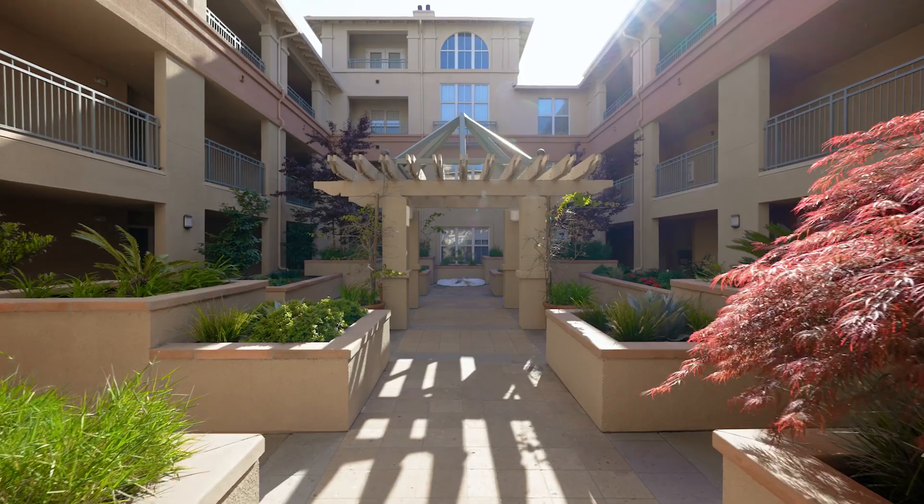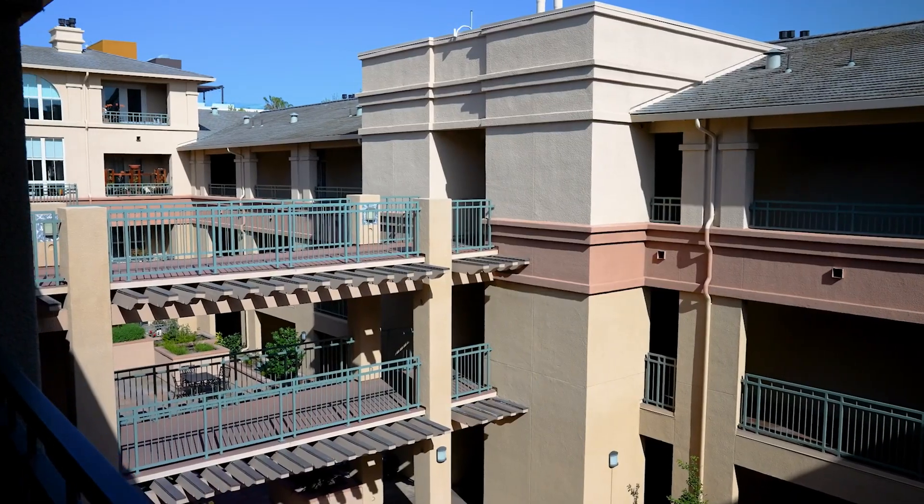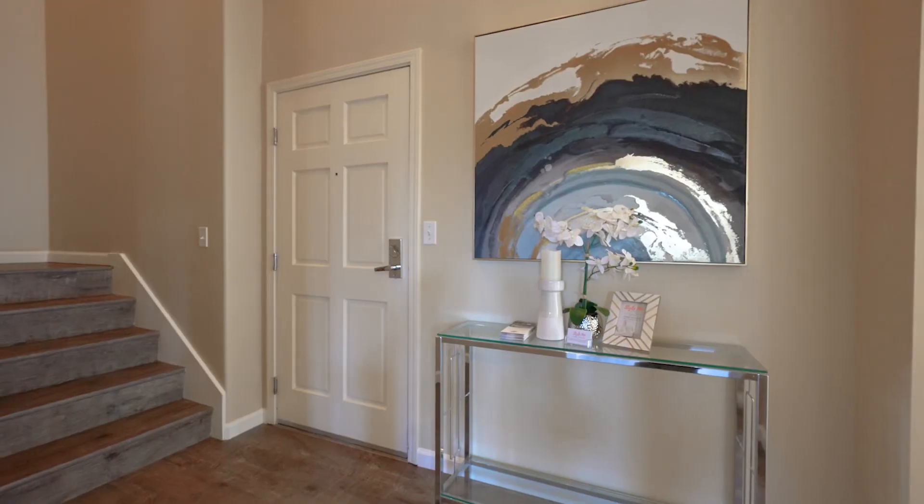Hello everyone, I'm Jordan Mott with Intero Real Estate and I'm absolutely thrilled to be here with you today in the Plaza community in downtown San Jose at my newest listing. This gorgeous penthouse style condo features three bedrooms, three bathrooms, and almost 2,000 square feet of living space. Come on in and take a look.